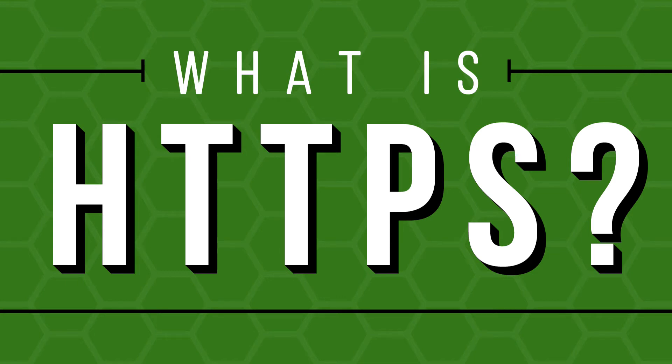Hi, this is Topher with WinningWP. In this video, we're going to answer the question: what is HTTPS?